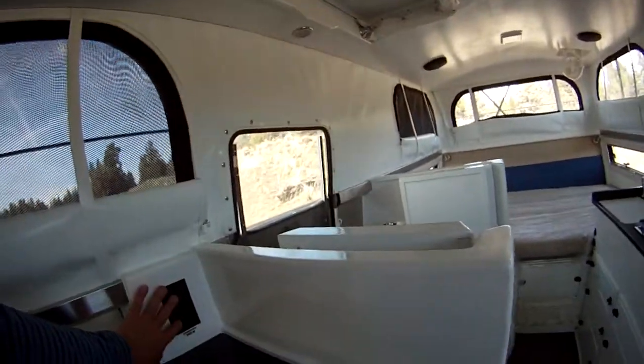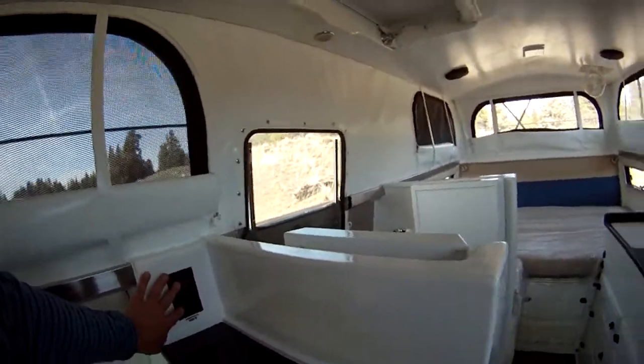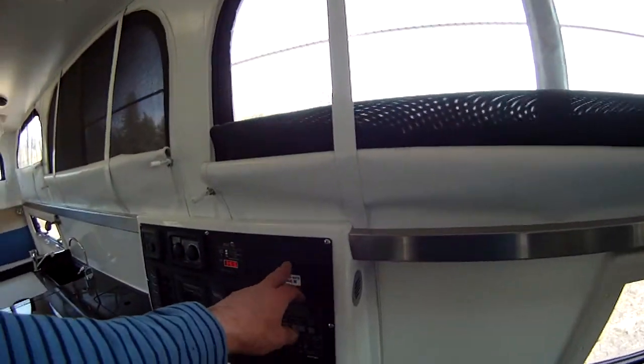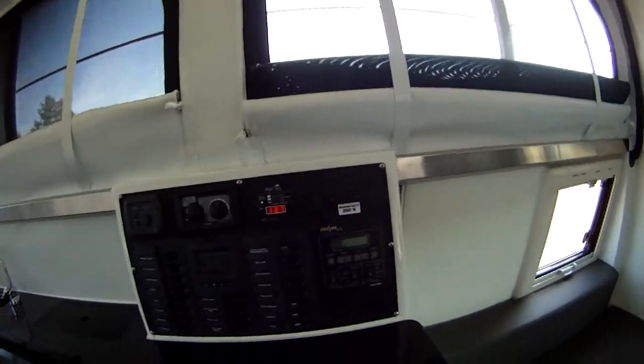DC outlets are positioned in various spots — there are two over here, two here, and two over here. Plus we have 110-volt outlets here in case you need to plug something in to charge it up. We also have 110-volt power over here as well.